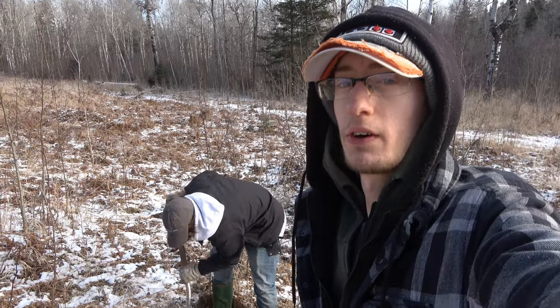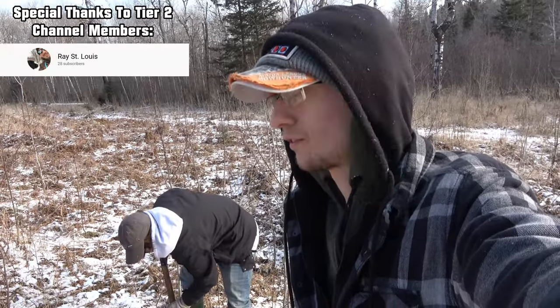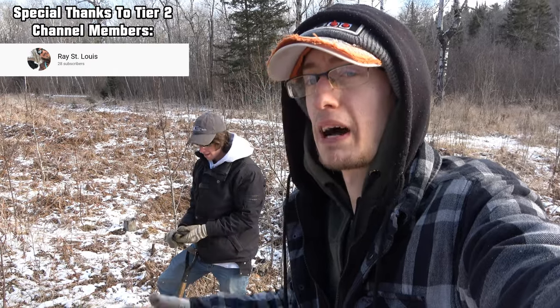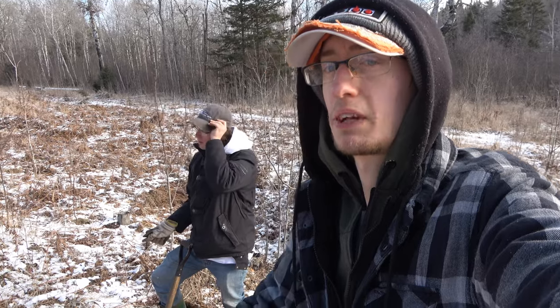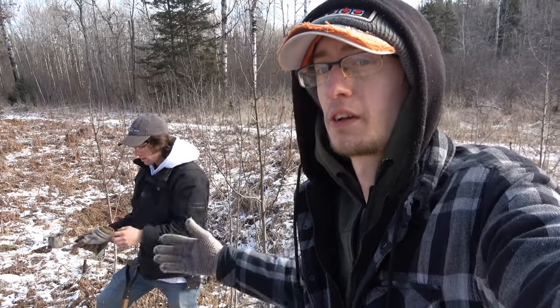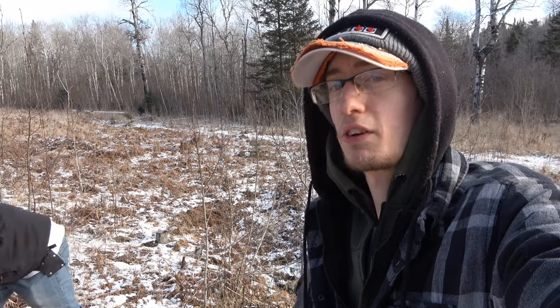Hey everyone, welcome back to another video. We're out in Sudbury today, I'm with Jay. We found our — yeah, I guess technically we both found this dump through combined efforts throughout the year. It's an early 1900s dump. We're just doing some test holes around here before the snow hits. As you can see, there's snow everywhere, so it's kind of a bit late.